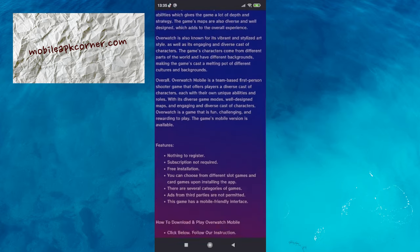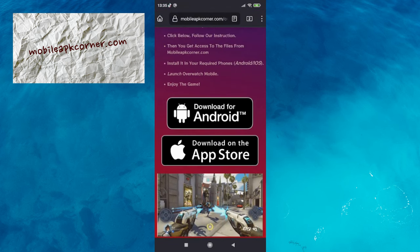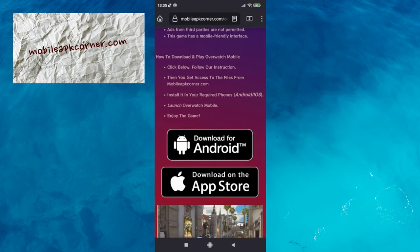Here is the Android or iOS option. Then follow the instructions and the game will start installing on your phone. Simple? Very simple.